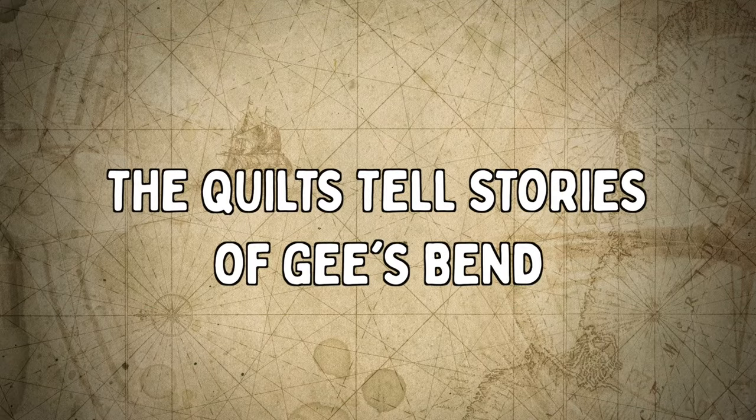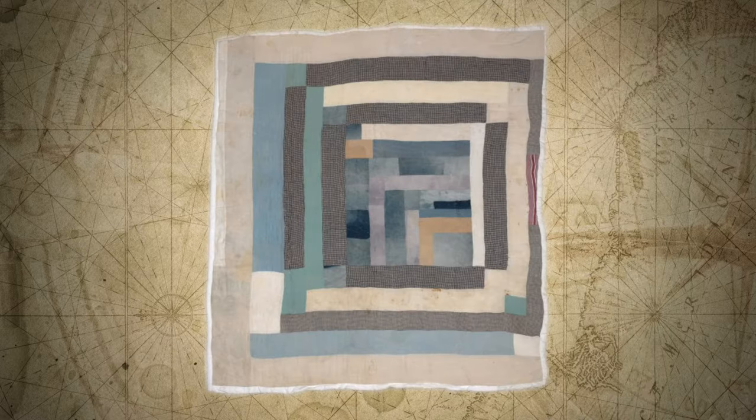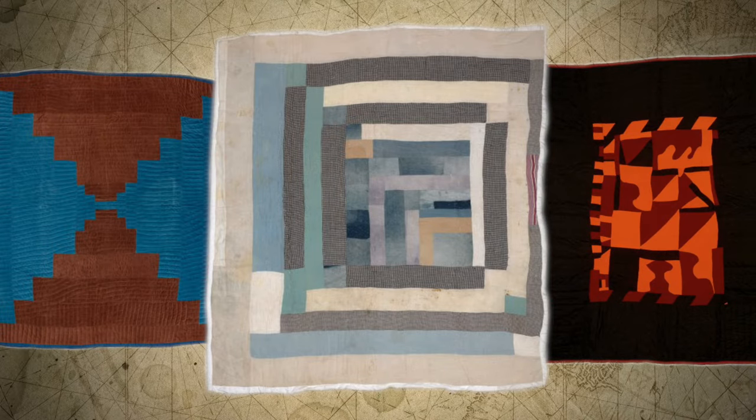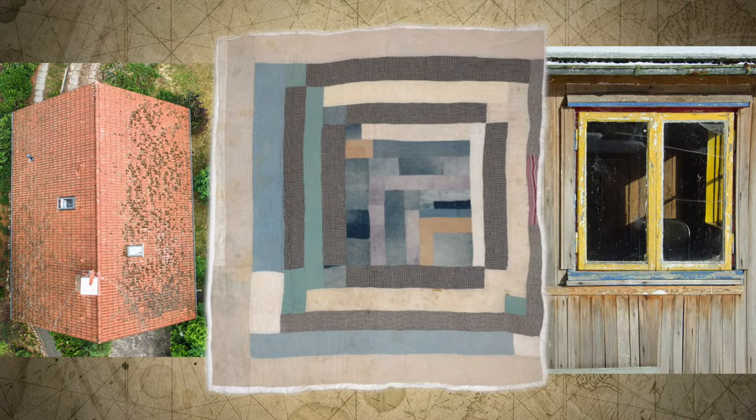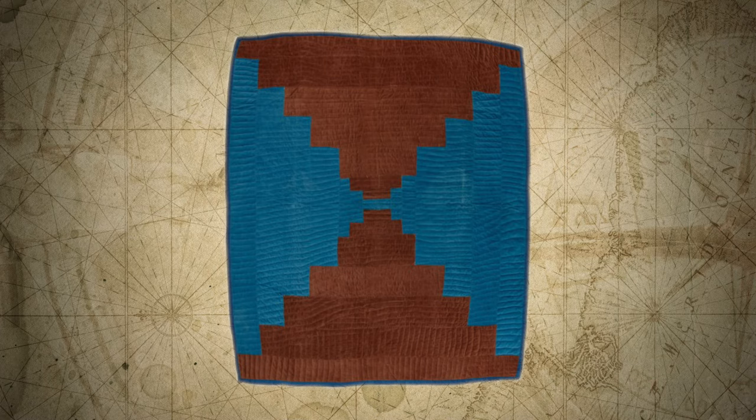When slavery ended, many people that worked on the Petway Plantation stayed in Gee's Bend. They continued to make quilts that use patterns of squares, rectangles, and triangles to make abstract pictures of things around them. Abstract means that the picture doesn't look exactly like what it is supposed to be, but makes you think about it. Many quilters in Gee's Bend use this abstract pattern — what does it make you think of?